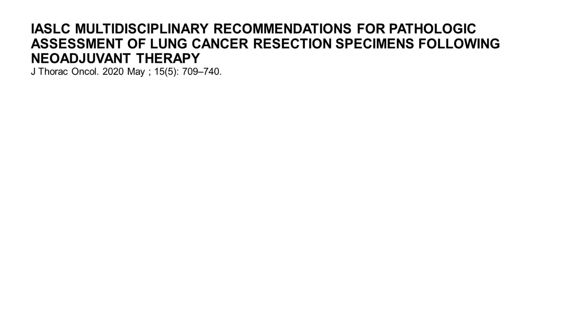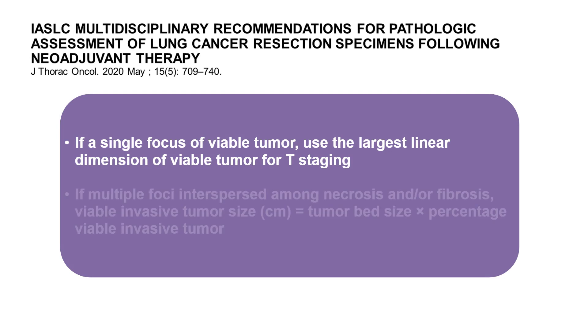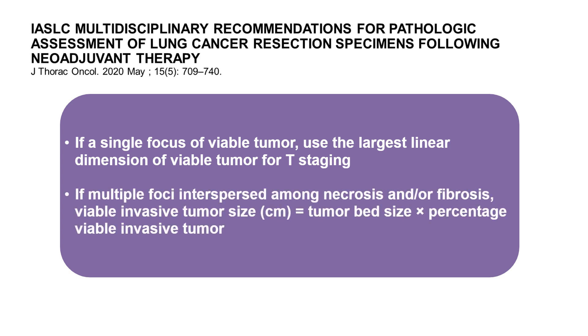In summary: if there is a single focus of viable tumor, measure the largest linear dimension for T-staging. If there are multiple foci of viable tumor interspersed among necrosis and fibrosis, give the percentage of each component, then multiply the tumor bed size by the percentage of viable invasive tumor to calculate the viable invasive tumor size for T-staging.